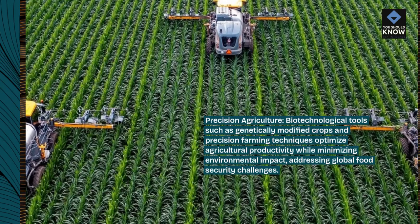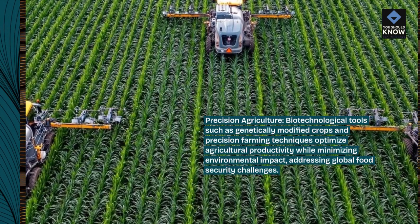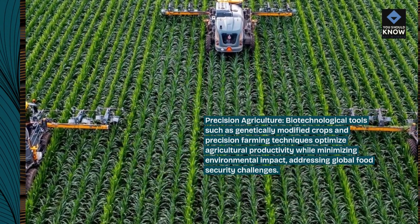Precision Agriculture: Biotechnological tools such as genetically modified crops and precision farming techniques optimize agricultural productivity while minimizing environmental impact, addressing global food security challenges.